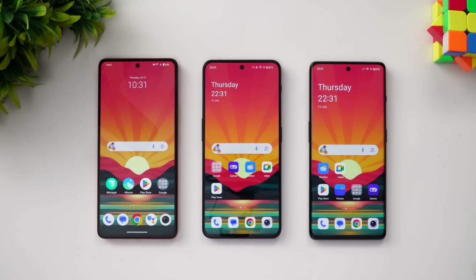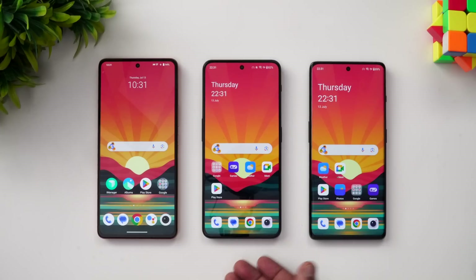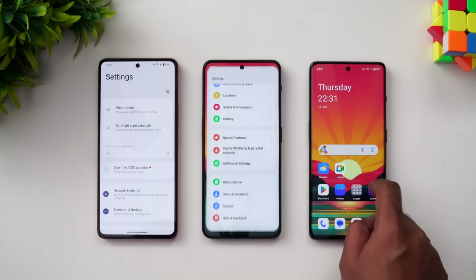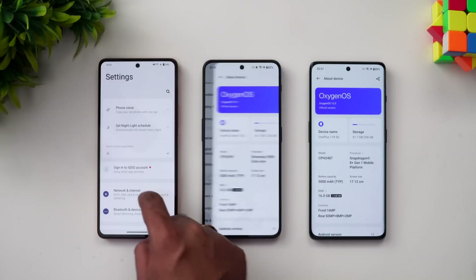We're going to start the performance testing of these three devices: the iQOO Neo 7 Pro, the OnePlus Nord 3, and the OnePlus 11R. Let's go to the settings of these three devices and show you the about device section on all three.